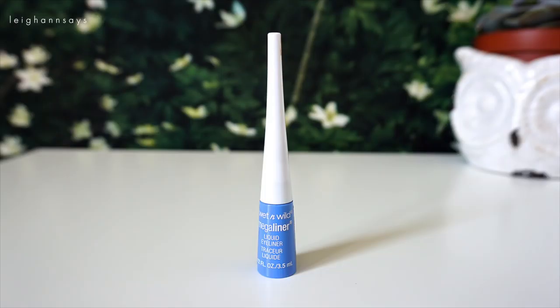First up I have a liquid eyeliner by Wet n Wild. It's called the Megaliner Liquid Eyeliner and the shade is called A Case of Blue. This is from their Spring 2016 collection and you can find it at Walgreens — I'm not sure where else. They actually sent me this but I've also seen the collection at Walgreens. Wet n Wild's limited edition collections are tricky to find, which is annoying because they're usually amazing, like this liner.